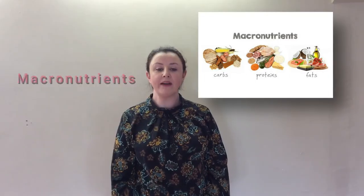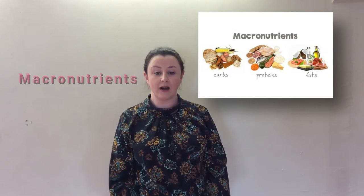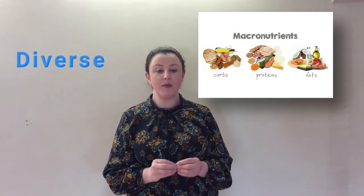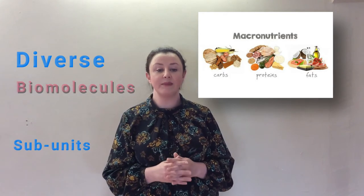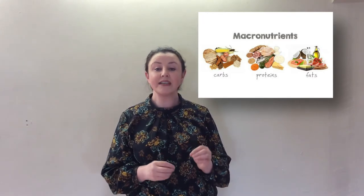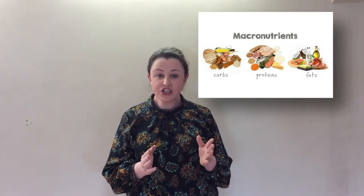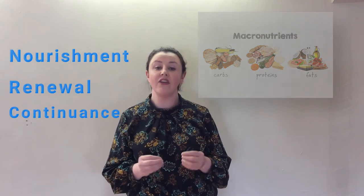Protein is one of the three macronutrients that make up food that the body needs in large amounts. They are extremely diverse biomolecules made up of smaller subunits called amino acids. Proteins make up about 20% of the body and are present in every single cell. Proteins are crucial for the nourishment, renewal, repair and continuance of life.